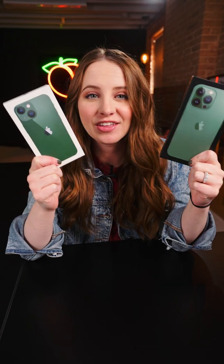Apple just released their iPhone 13 and 13 mini in green and also the 13 Pro and 13 Pro Max in Alpine green.